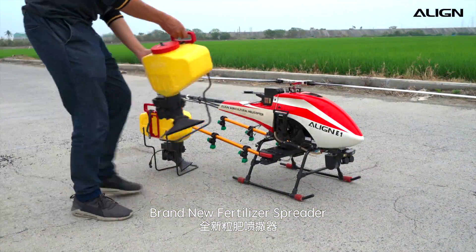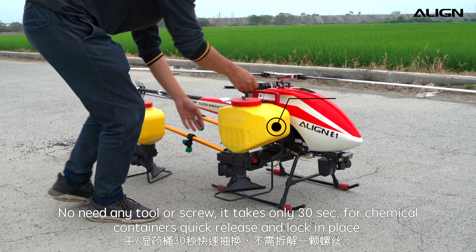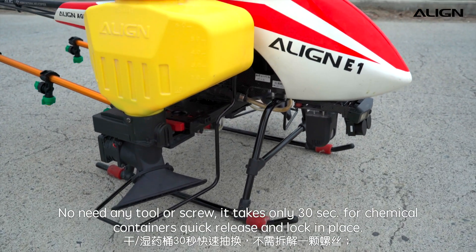Brand new fertilizer spreader with a total volume of 15 liters for chemical containers. No tools or screws needed — it takes only 30 seconds for chemical containers to quick release and lock in place.